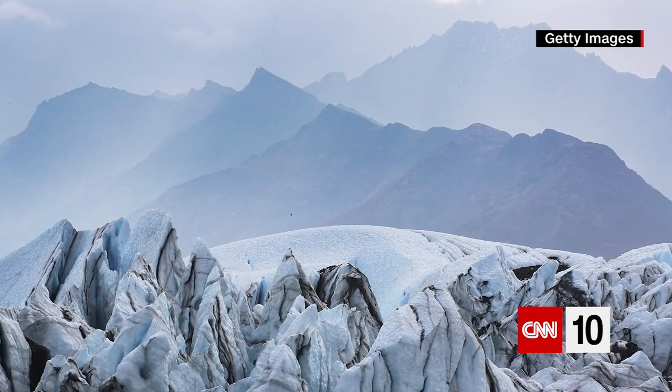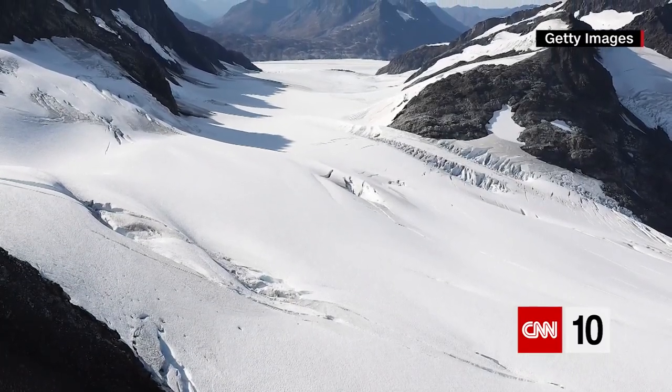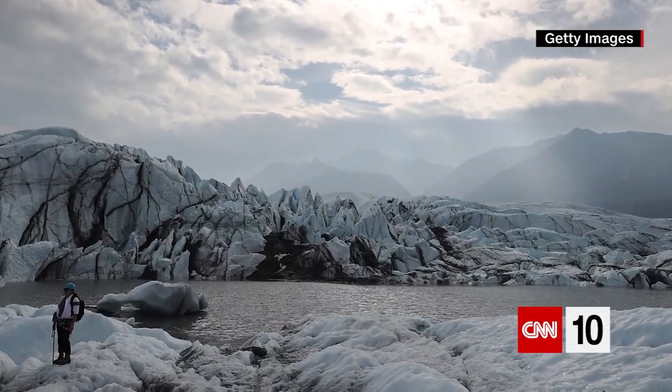Also, they move — maybe not so fast that you can watch them drift like a boat over water, but whether glaciers are crunching downward through valleys or spreading away from a central point, these ice masses slip, slide, creep and crawl across the surface.